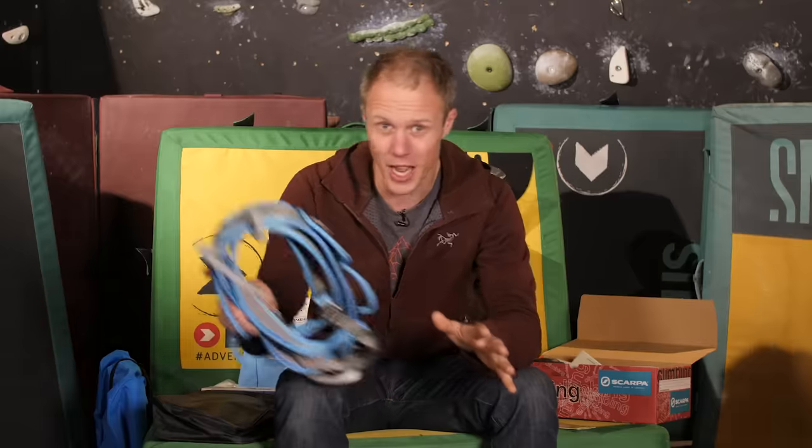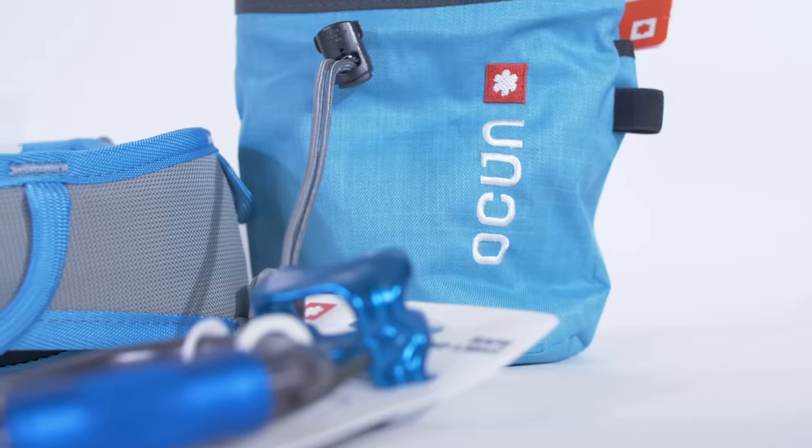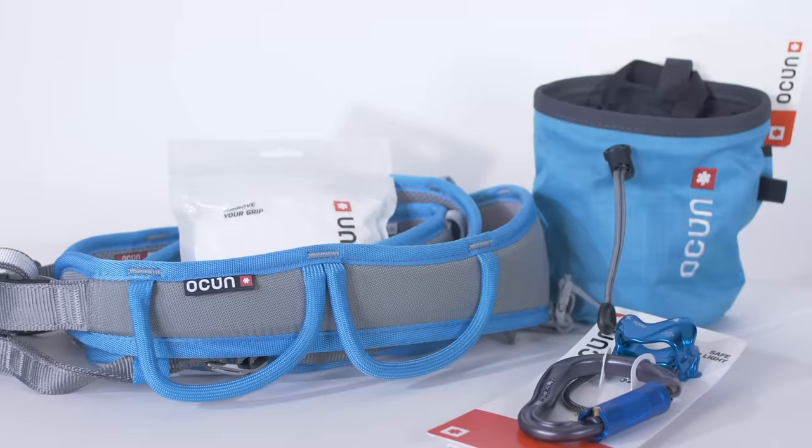Check out the Ocun Twist climbing package. This comes with the Twist harness, a carabiner, an ATC belay device, some chalk, and a chalk bag — all for around 80 euros on the Epic TV shop. That is an absolute bargain. My climbing set lasted me for years; I've still got the carabiner and belay plate I originally bought about nine years ago. What I'm showing today is the women's version, but there is a men's version and other sets on the Epic TV shop too.